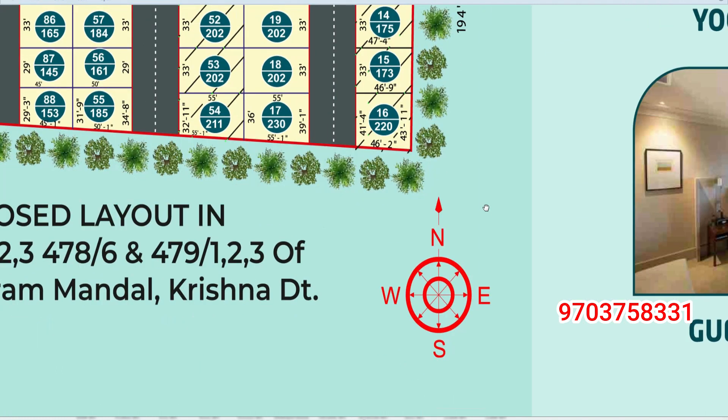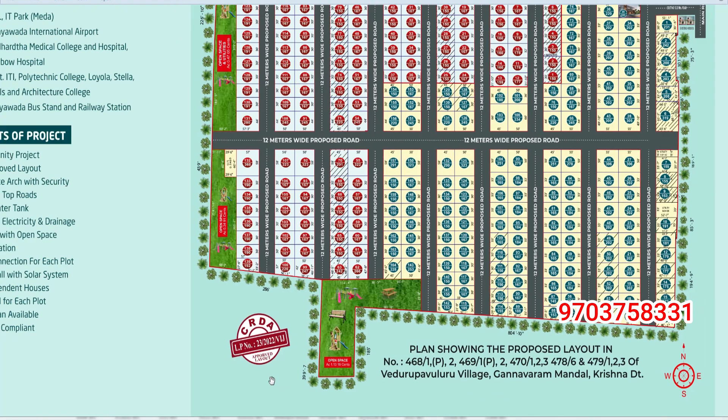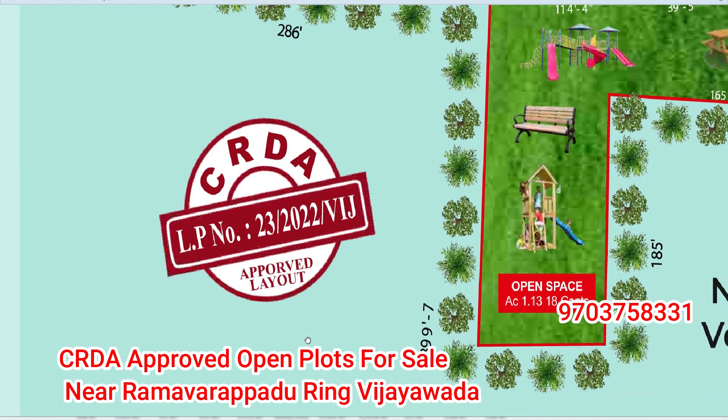We have a special guest. This is East, West, North and South. We have a flat savior. The CRD approved LP number is 23 by 2022.